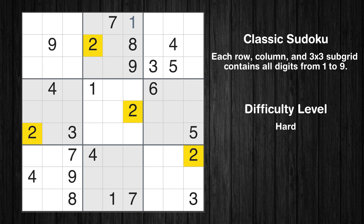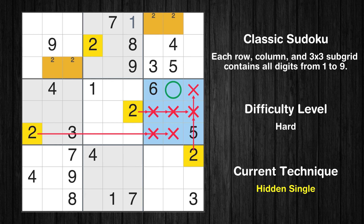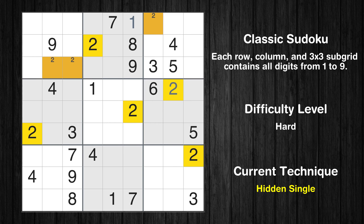Let's move to number 2. Only two positions left in the third box where value 2 can be placed. Only two positions left in the first box where value 2 can be placed. In the sixth block, the number 2 can be directly placed. Only one position left in the third box where value 2 can be placed.